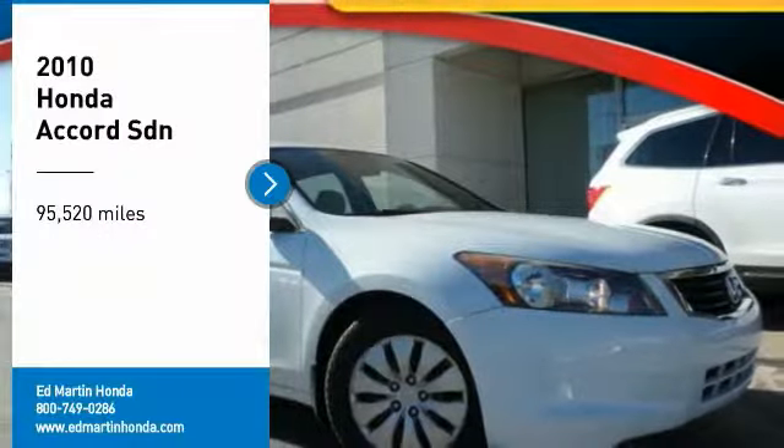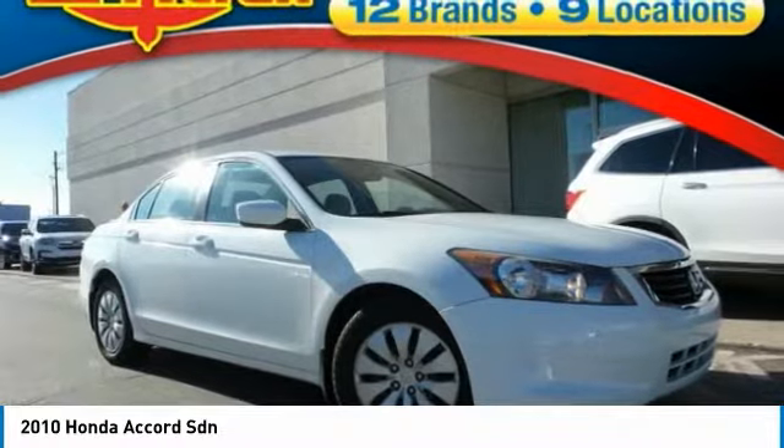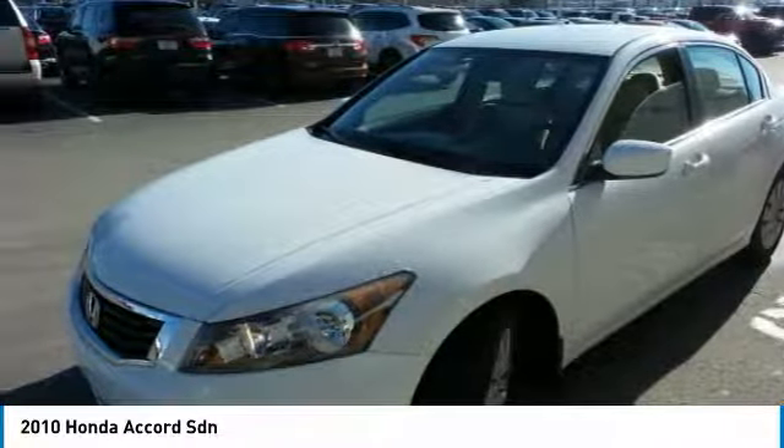Looking for the right vehicle? Check out the 2010 Accord — ingeniously simple, yet overflowing with luxury and technological creativity. All that and more in the Accord.